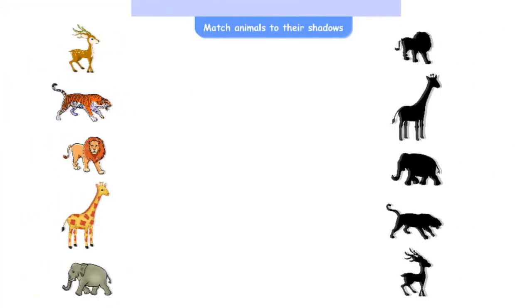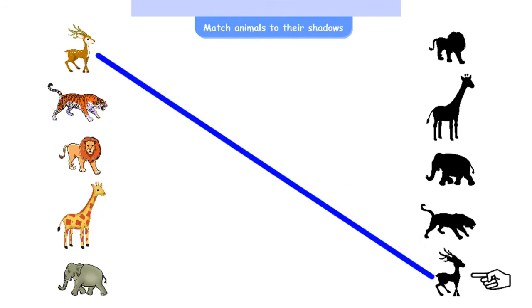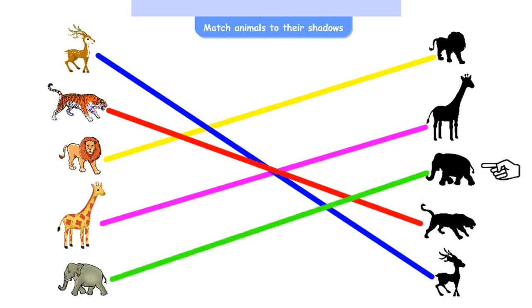Match animals to their shadows. Deer — yeah, that's right! Tiger. Lion — it's on the top, yes. Giraffe — the tallest animal. Elephant — that's right.